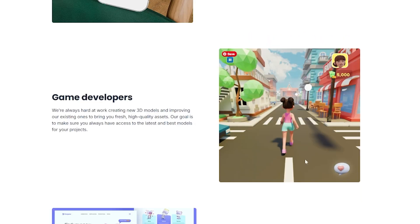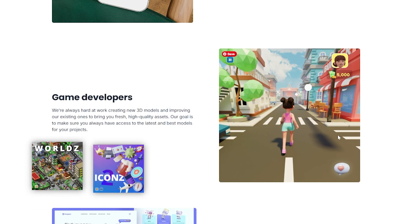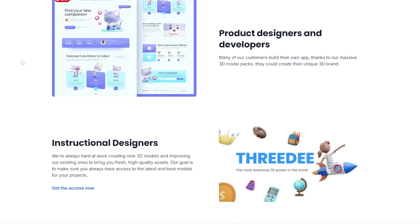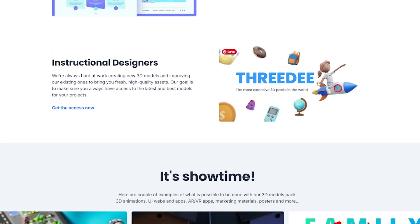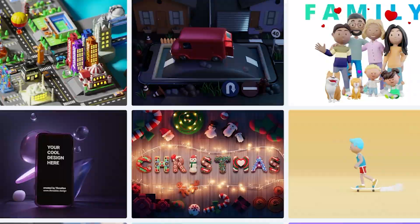There are also game developers who can build games using worlds, icons, and chibis packs. You can build websites too. If you're an instructional designer, you can build a whole presentation or course using the 3D packs. It's really versatile.